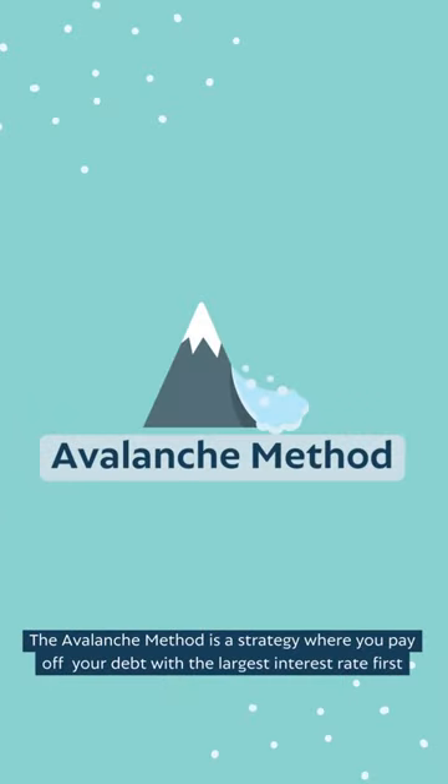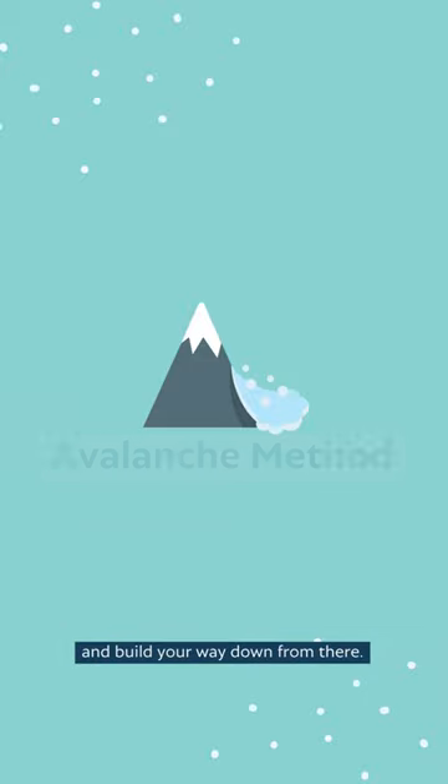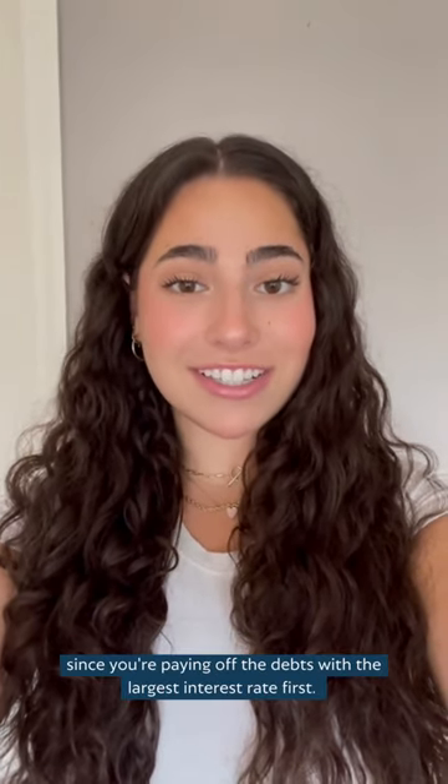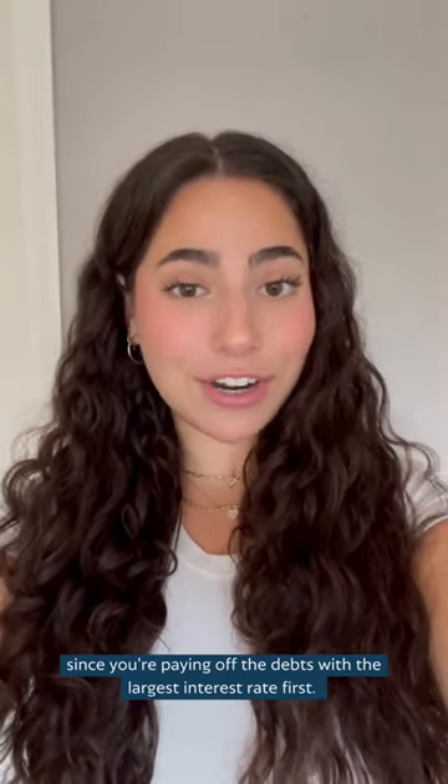The avalanche method is a strategy where you pay off your debt with the largest interest rate first and build your way down from there. This approach is very helpful because you'll be able to save money in the long run since you're paying off the debts with the largest interest rate first.